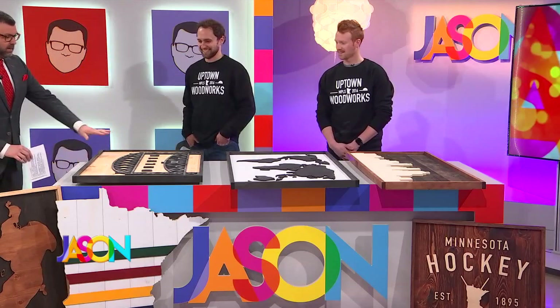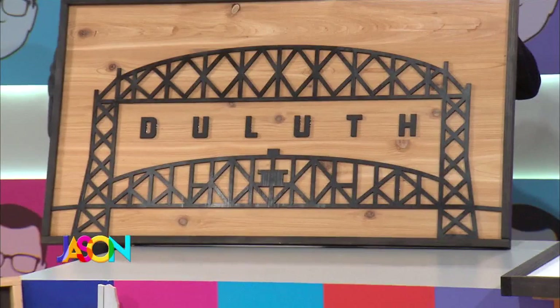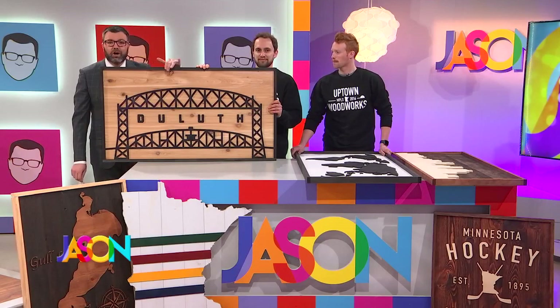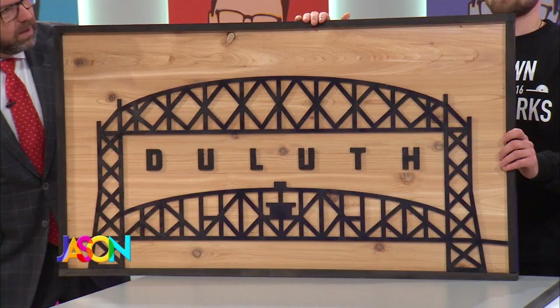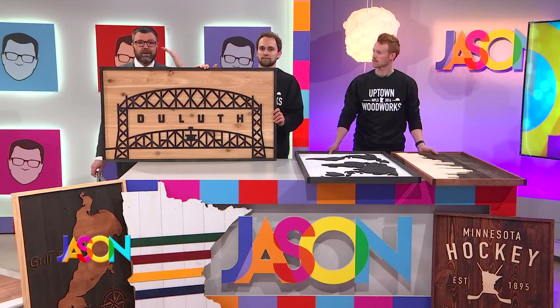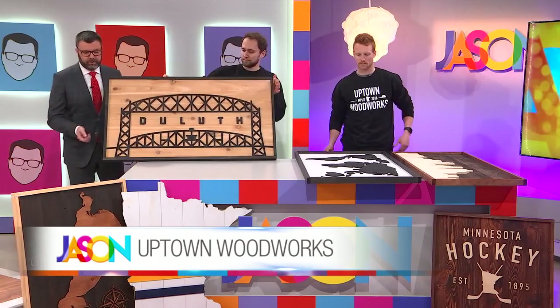Let's hold up some of these — this is gorgeous. We like to create things with some local flavor that appeal to Minnesotans like ourselves. This is one piece we came up with — 'Hello Duluth,' and our show is up in Duluth! All of you in Duluth are going to want this hanging up. We've actually done this in the colors of UMD and a few other schools up there too. And if someone wants this in a smaller size, can they do that? Yes, we do custom sizing.